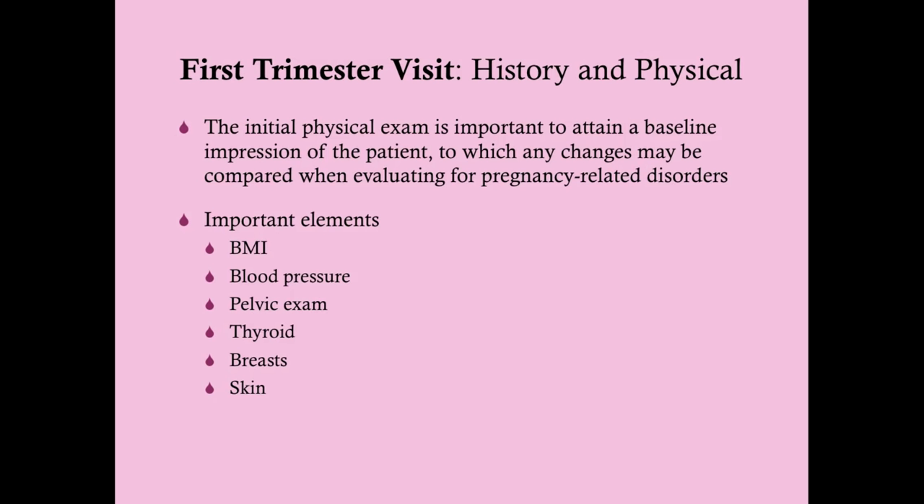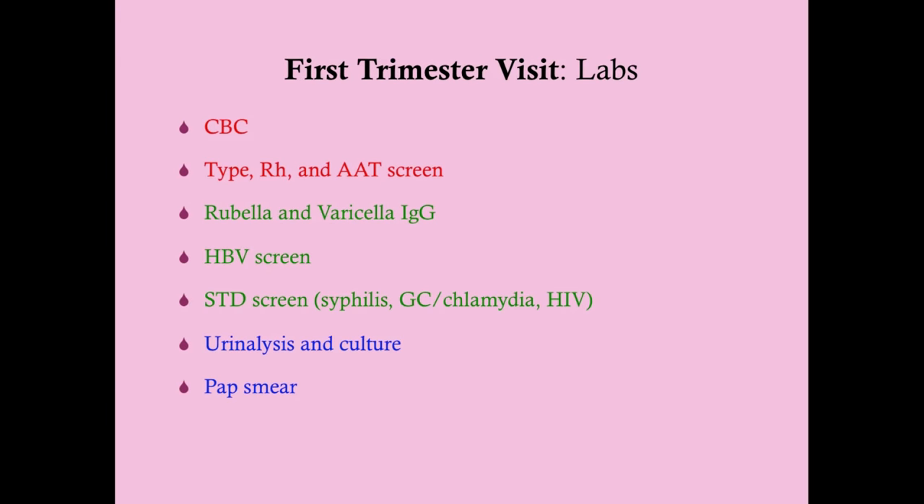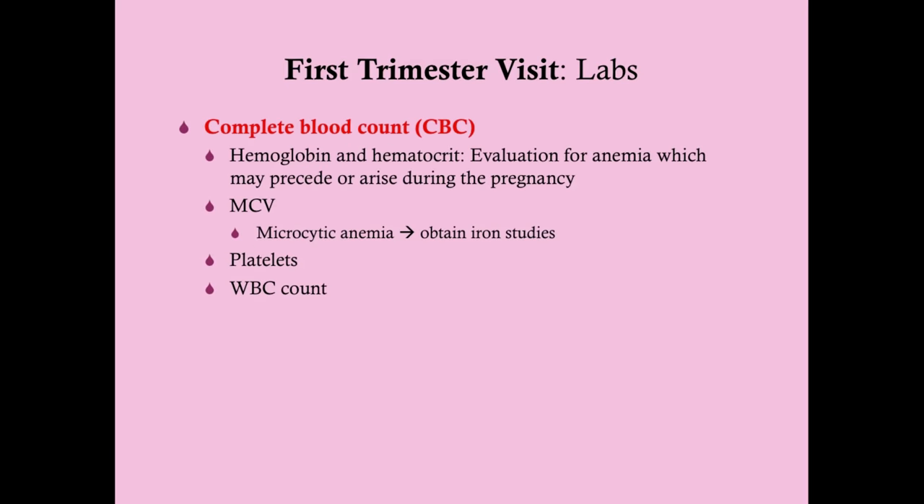These are the labs done during the first trimester visit. First, we want a CBC. One of the more common complications of pregnancy is iron deficiency anemia, so hemoglobin and hematocrit help us evaluate for anemia that may pre-exist or arise during pregnancy. There are also additional labs depending on circumstances, which will be discussed as they come up.